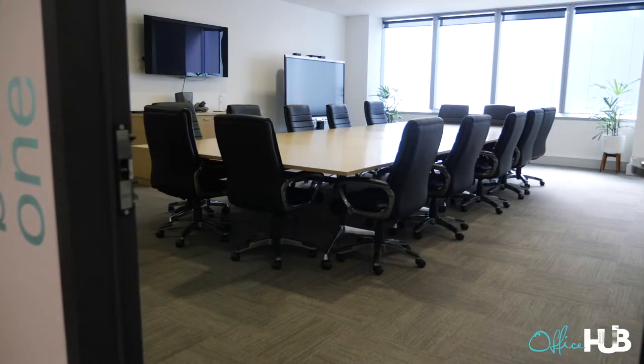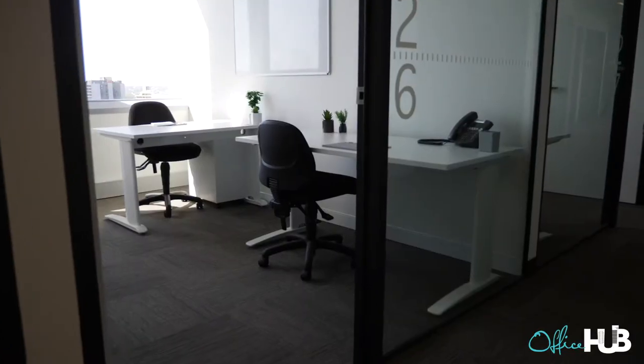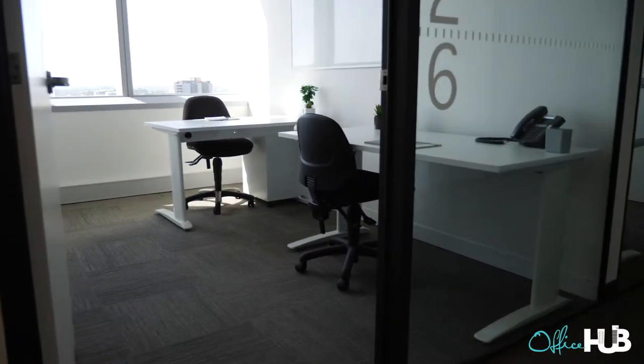Hey guys, Grant here from Office Hub. We're at 179 Turbot Street in Brisbane, Australia. Workspace 365 — one of their biggest spaces they have. It's 2,200 square meters. It's a beast. 55 offices, nearly 200 desks, loads of breakout area, and we're going to take you on a tour. Come with me.